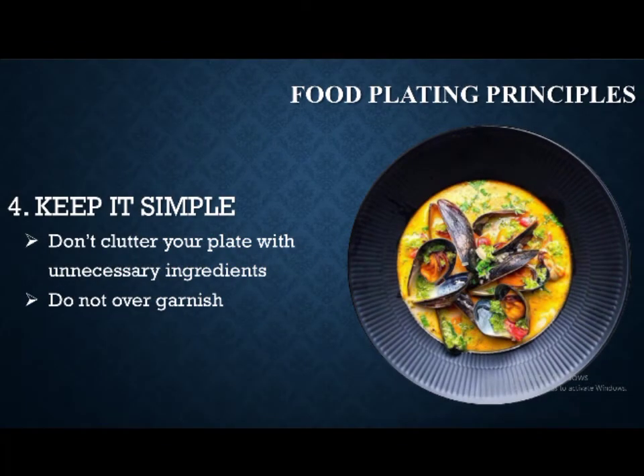Finally, the last principle is to keep it simple. Don't over-garnish or clutter your plate with unnecessary ingredients. Every ingredient on the plate must serve a function to the overall taste. Most of the time, food on a plate that is clean, safe, and neat is more appetizing.